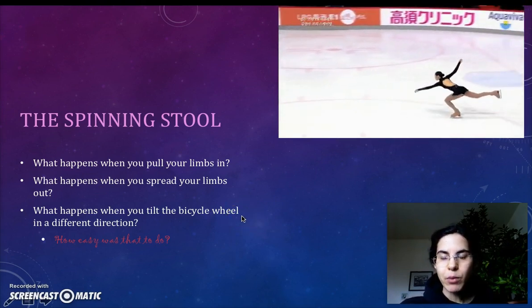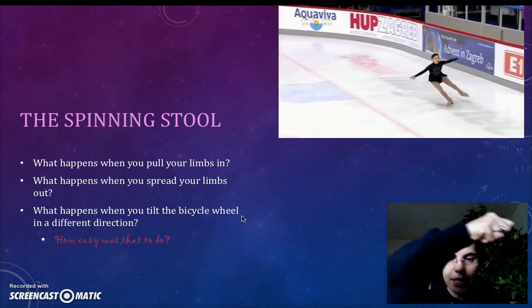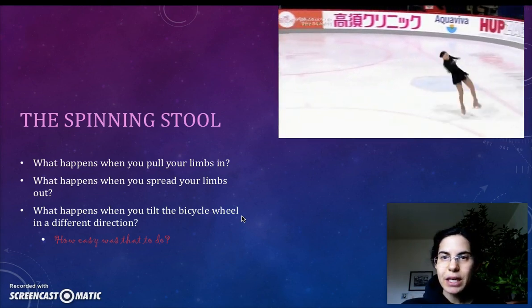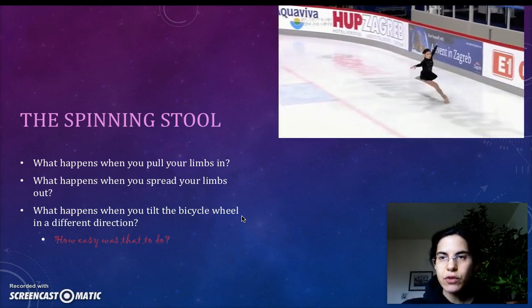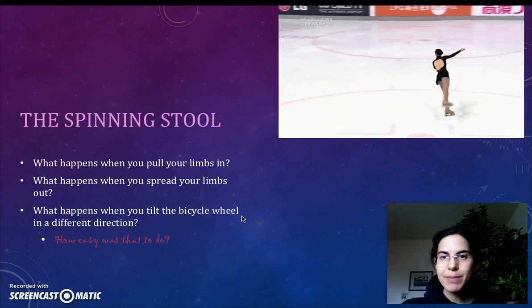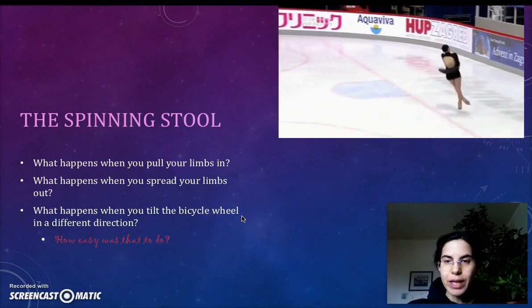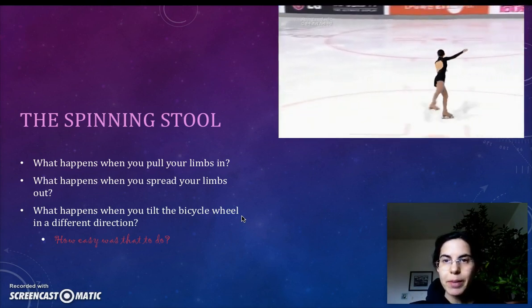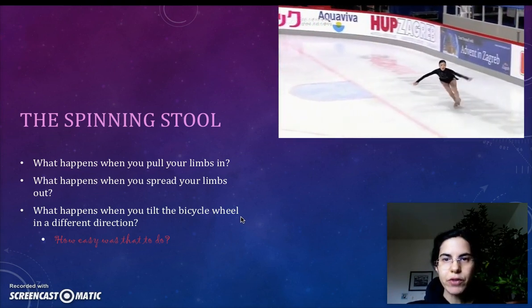When we sat on the spinning stool holding a bicycle wheel and tilted the bicycle wheel from one direction to another, we suddenly started to spin in a direction where no spin had existed before. That's conservation of angular momentum. Spin the wheel one way, you will spin the other way, for a grand total — clockwise versus counterclockwise — of an angular momentum of zero. Why? Because you were at rest at the beginning of the problem, and no outside force interfered.